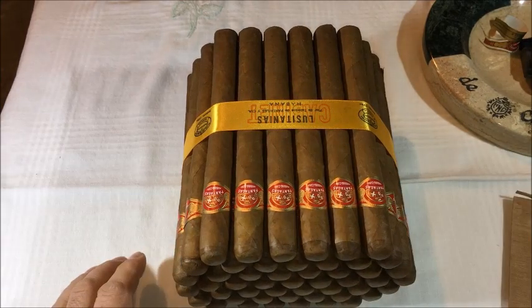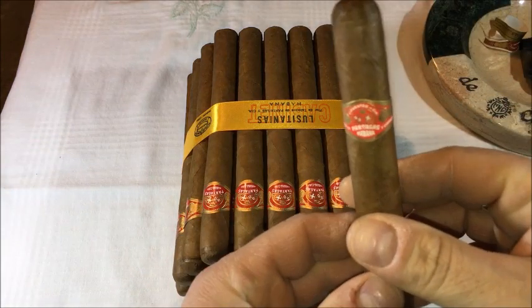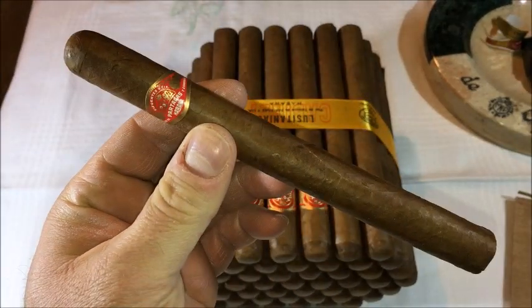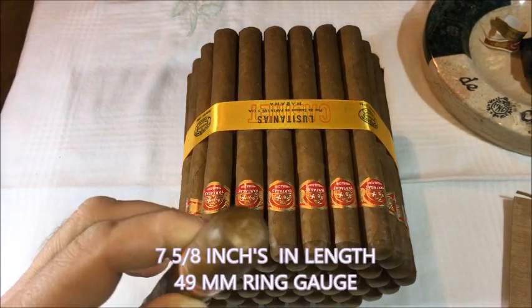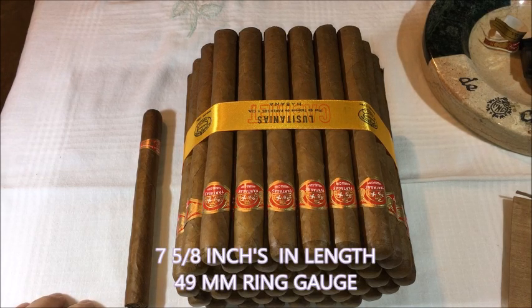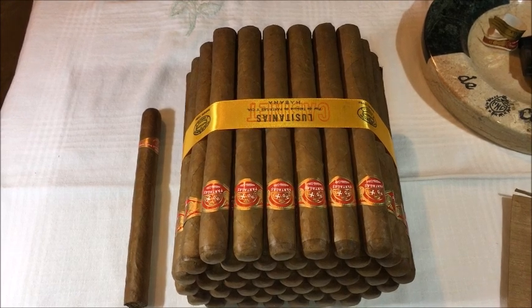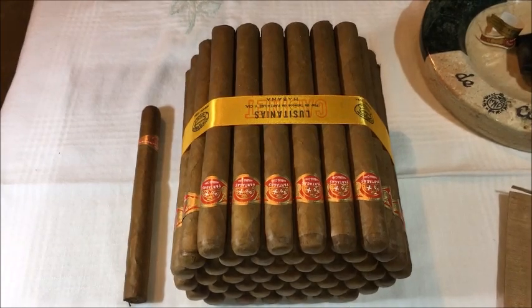I have one here from my collection — seven and five-eighths in length, 49 ring gauge. Cigar Aficionado rated it among the top 25 cigars in 2017, and the Partagas Lusitanias ranked 11th. They rated it 93 out of 100. It's been around for so many years in Cuba — it's considered an iconic cigar.